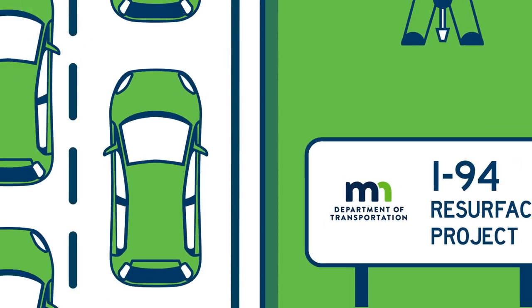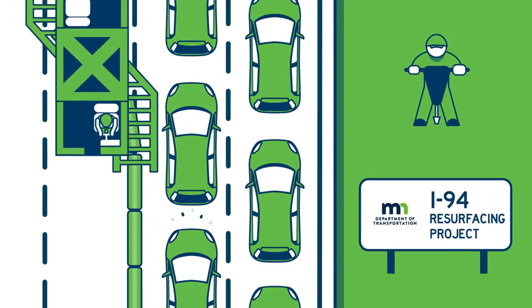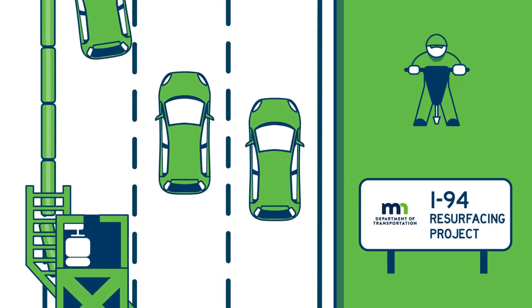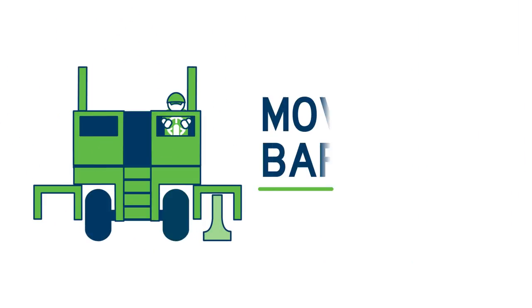At MnDOT, we know construction — well, it can be frustrating. That's why we're using new ways to keep you moving during road work. We'll help reduce construction delays along Interstate 94 between St. Paul and Maplewood in 2016 and 2017 with a construction tool called a movable barrier.